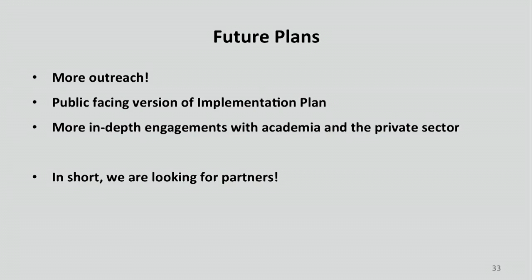That was a race through what we've been doing over the past three years to bring the National Strategic Computing Initiative into its infancy. What are we going to be doing now? We're going to continue meeting in government, do a lot more outreach, produce a public-facing version of the implementation plan — because we can't ask you to coordinate with us if we don't tell you what we're doing — and pursue more in-depth engagements. In short, we are looking for partners, and we hope our goals will resonate so we can find ways to work together in the future. Thank you very much.